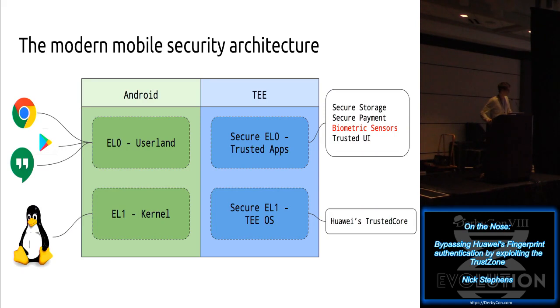On Android, you have four components. You have your normal user land where all your apps live - this is exception level zero. Then you have exception level one, which is your kernel - on Android it's a modified version of Linux. But then there's a shadow world that the TEE implements, which has its own user land and kernel land. In its own user land, it has trusted apps with secure storage, secure payment, biometric sensors like the fingerprint, DRM - things we don't want our kernel to have access to.